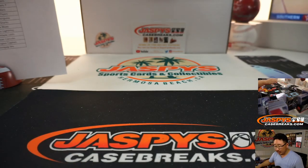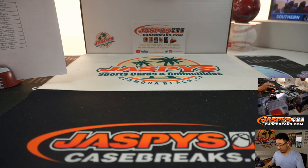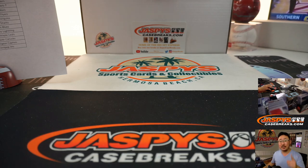And there you go ladies and gentlemen, a quick little two-box break of 2019-2020 Upper Deck SP Game Used Hockey in the books. Should be some more in the store — check it out on jazbeescasebreaks.com. I'm Joe, I'll see you for the next one. Bye-bye.